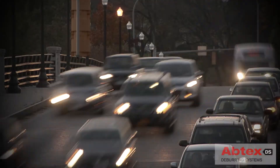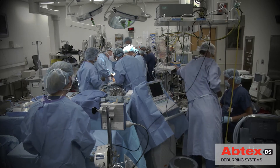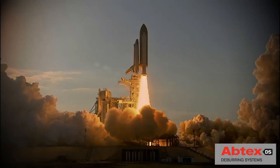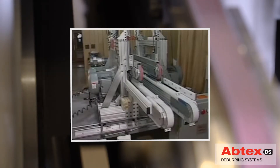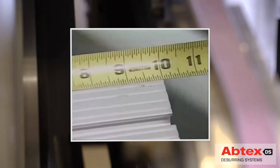Since 1980, Abtex has been helping manufacturers in multiple industries cut costs by dramatically increasing productivity. Years ago, a well-known aluminum extruder challenged Abtex to help them increase throughput on a new production line.